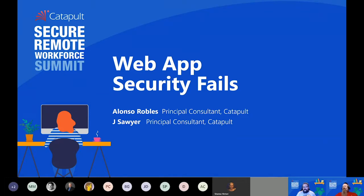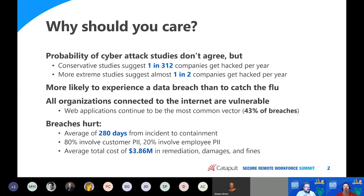My name is Jay Sawyer. I am also a principal consultant here at Catapult Systems, based out of the Houston area. As we get started here, if you guys have questions, feel free to chime in. We're watching chat and everything else, and we'll be happy to interact with you as you guys see fit.